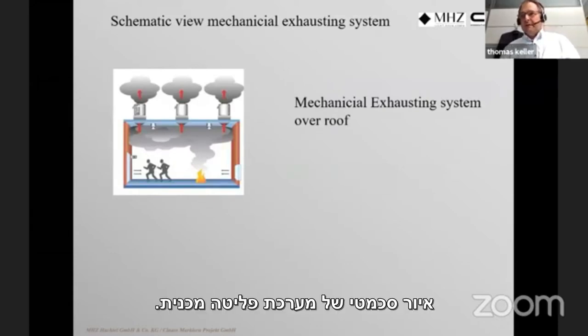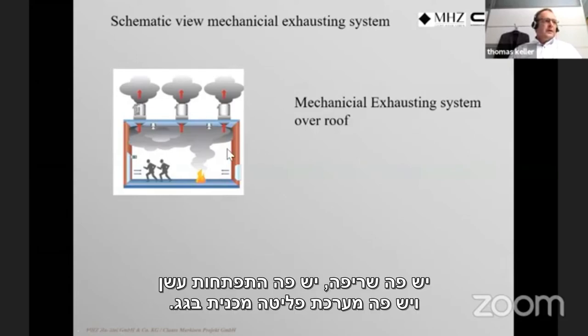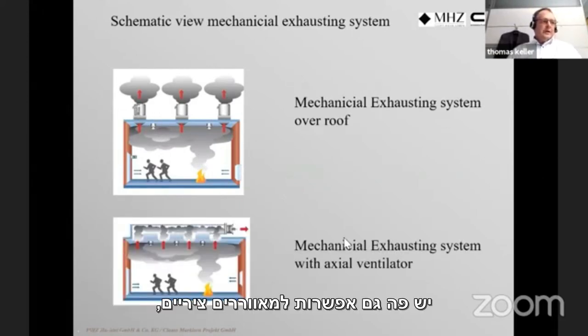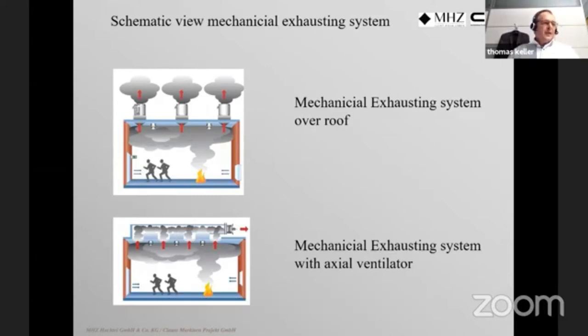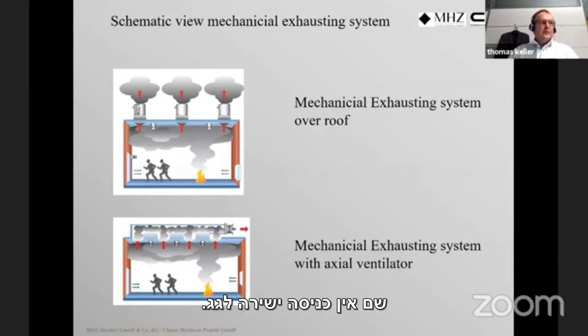A mechanical exhausting system works nearly the same way. We have a fire, smoke development, and mechanical exhausting systems over the roof. Another option is axial ventilators that collect and guide smoke out through the sides — very common in shopping centers and underground garages where there is no direct roof access.